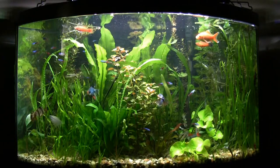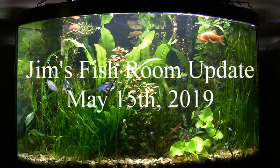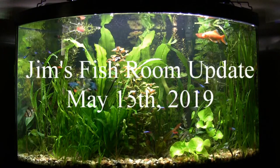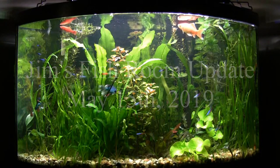Hey there! Just another update from Jim's Fish Room here in lovely Beverly, New Jersey in the U.S. And we're looking here, as we usually are at the beginning of these updates, at the corner tank.